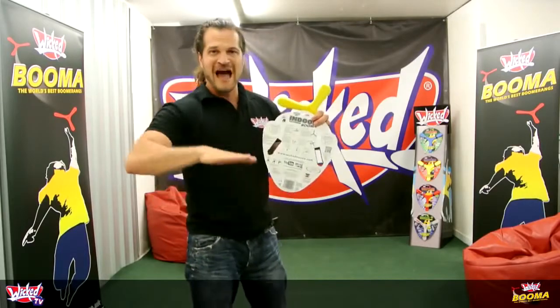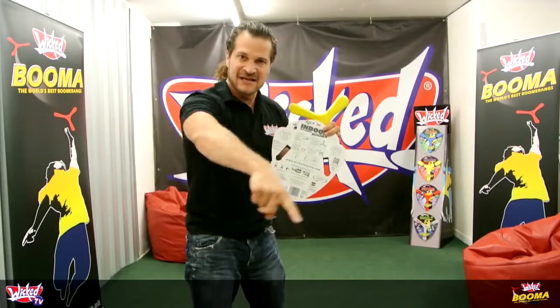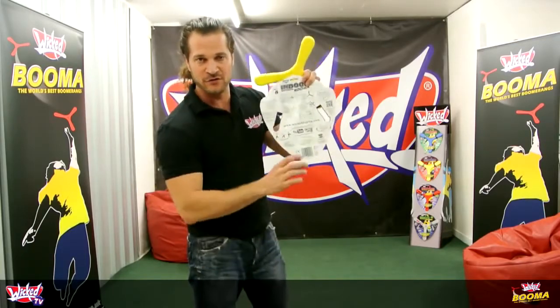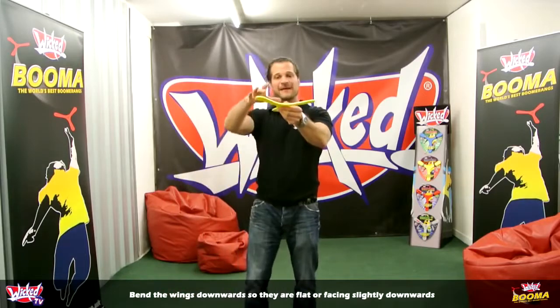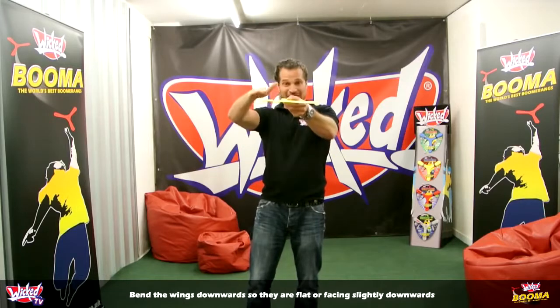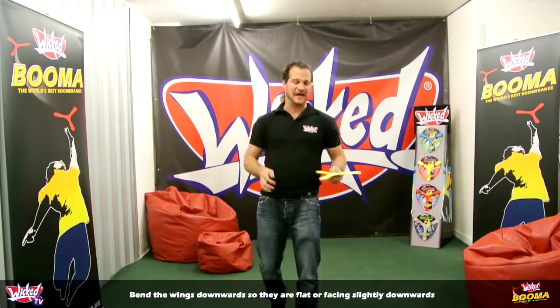Let's have a look at how you throw a low fast flight — something that stays pretty low to the ground. It's got the instructions right here in the middle of the pack for future reference. So this time, bend the wings down — give it what's called anhedral — so the wings are actually flat or a little bit face down.